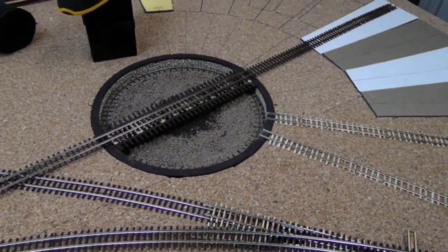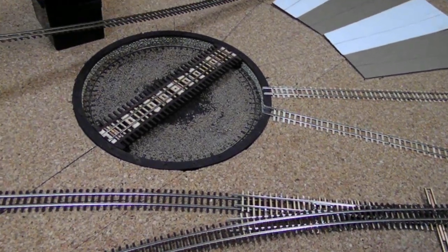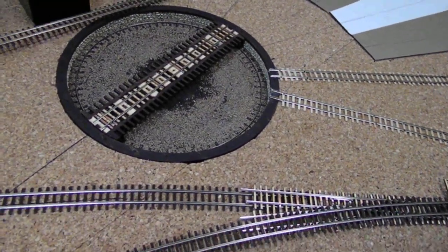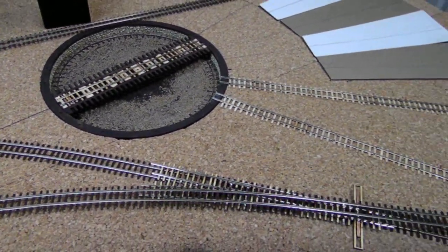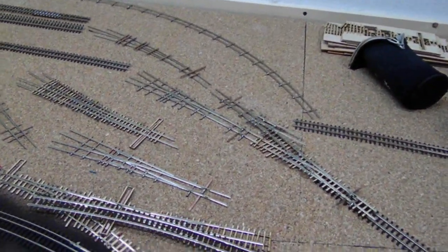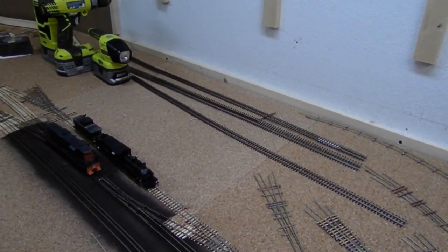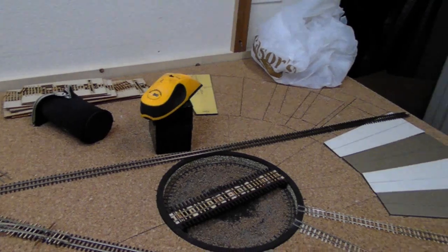The turntable is looking pretty good. I haven't finished it yet but it's going to work out really well. Anyway, this is just a rough layout of what I'm going to do. The yard will go off in this direction, and of course the roundhouse will be back over here.